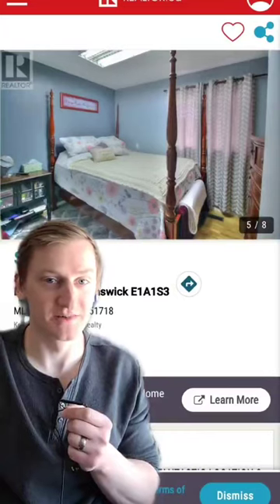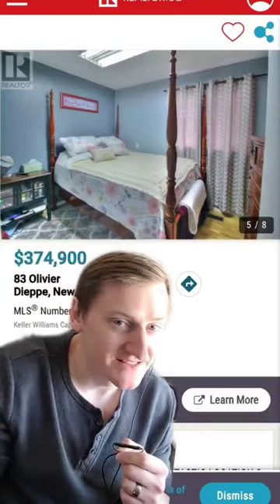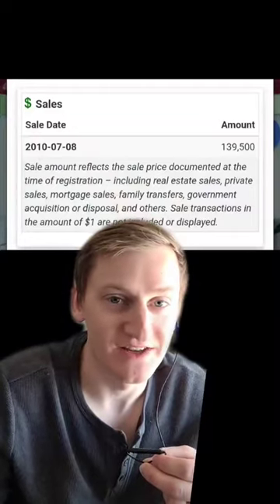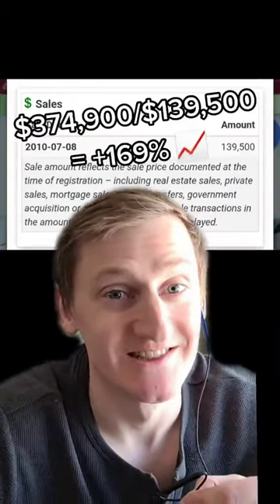And this stunning home in a bustling metropolis of 28,000 people can be yours for only $375,000. That's not too bad. And since this home is in New Brunswick, I can tell you that it last sold in 2010 for just under $140,000. That's only a 169% increase. That's fair.